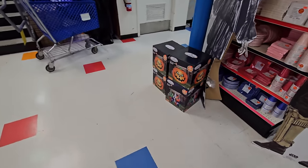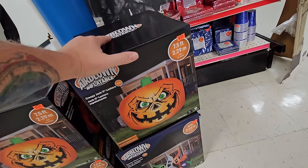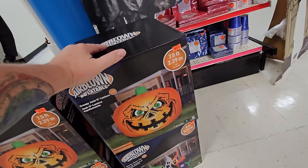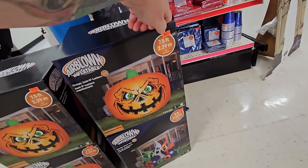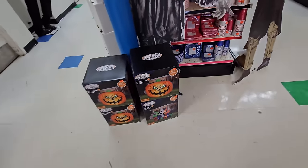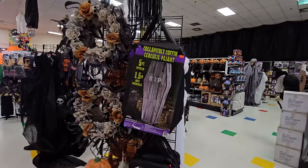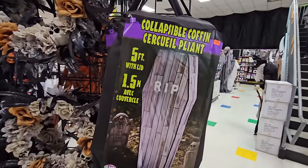Right over here are two inflatables: the giant seven-and-a-half foot pumpkin that we saw when we walked in is $159.99, and the multi-colored spooky ghosts is $149.99.